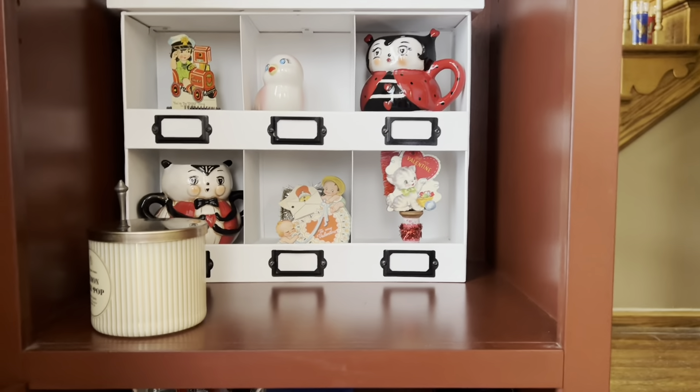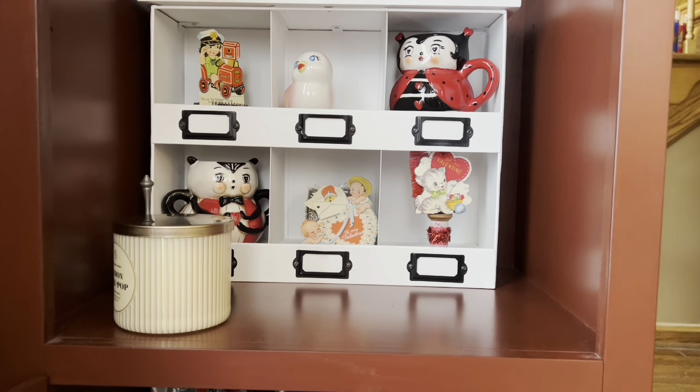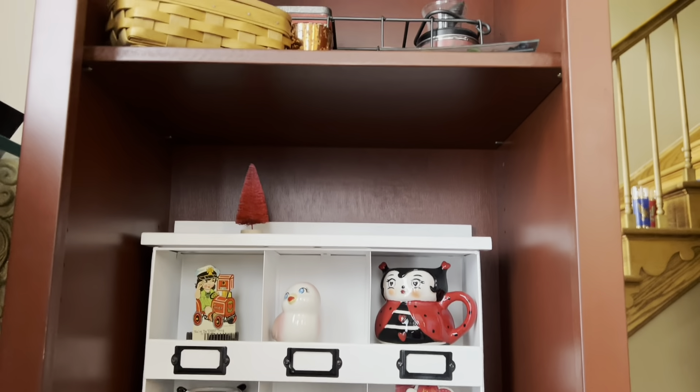I just made my Valentine's display into this cabinet — I'm such a bum. I didn't feel like putting it all away, but it's cute though and I had nothing in there. Well, I had stuff but I just moved it.